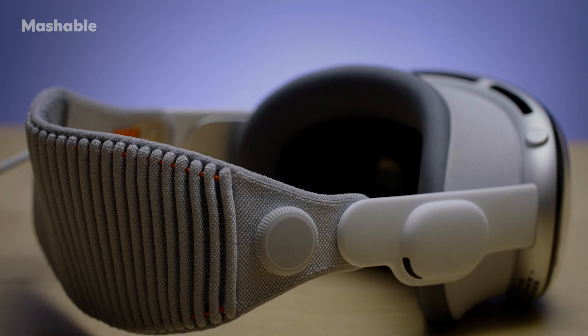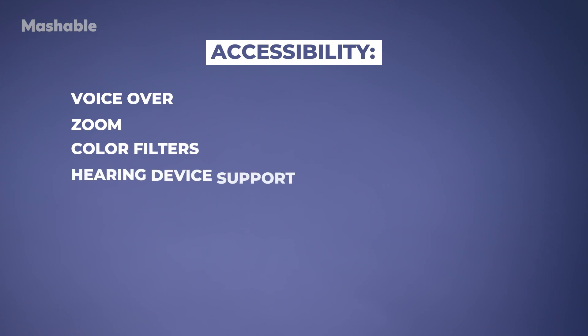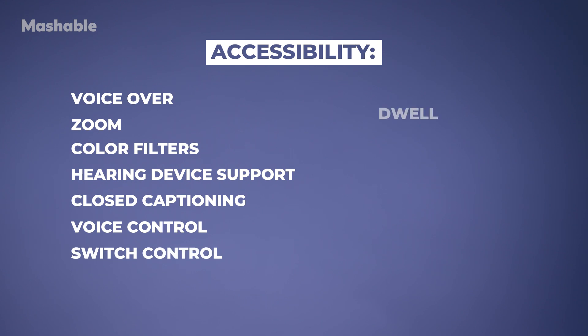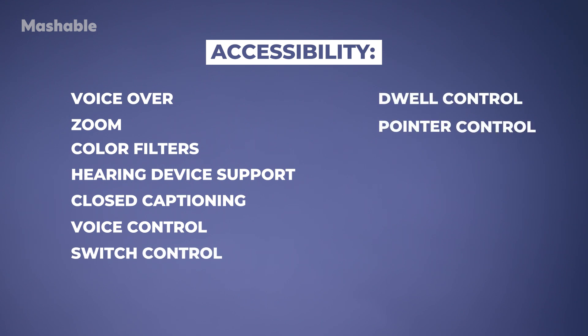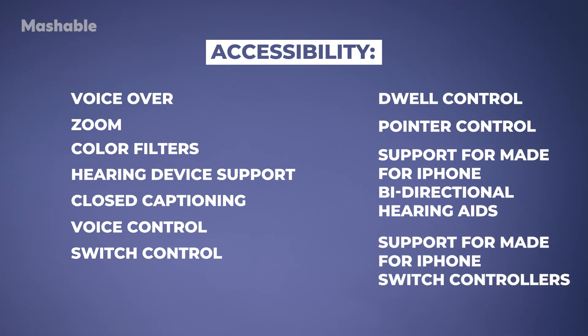In terms of accessibility features, the Vision Pro offers VoiceOver, zoom, color filters, hearing device support, closed captioning, voice control, switch control, dwell control, pointer control, support for made-for-iPhone bi-directional hearing aids, and support for made-for-iPhone switch controllers.